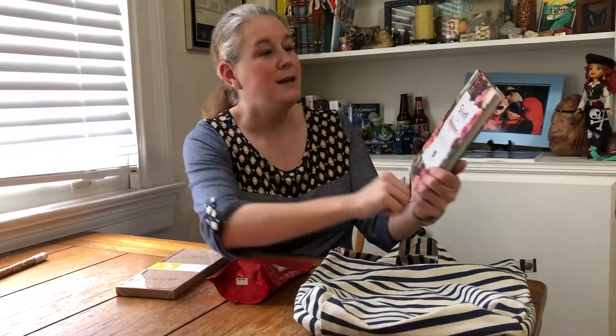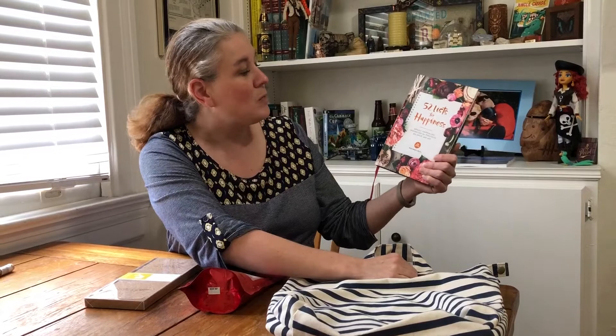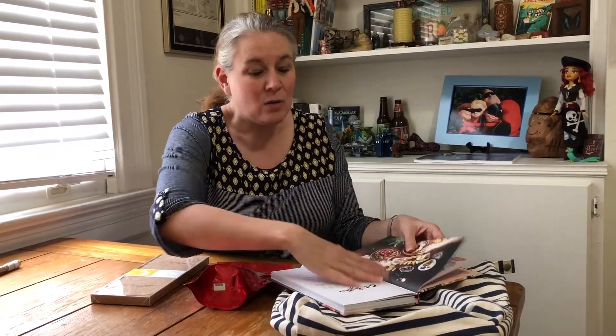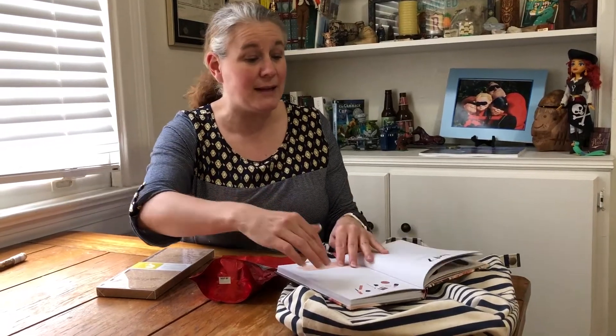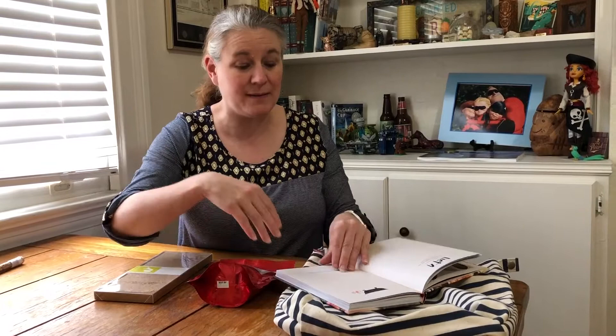This is a neat book. It's called 52 Lists for Happiness: Weekly Journaling Inspiration for Positivity, Balance, and Joy. I flipped through here and it's just every week of the year, or just whenever you feel like doing it, they have little lists for you to fill out. I'll just give you some examples.